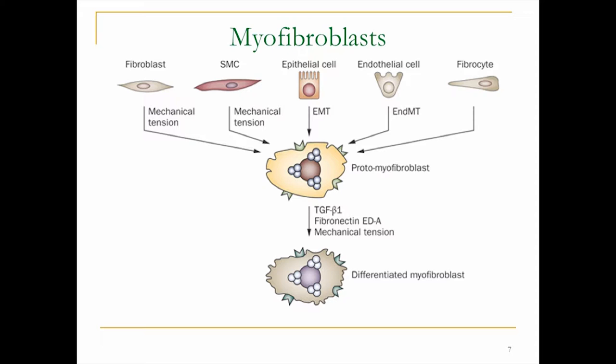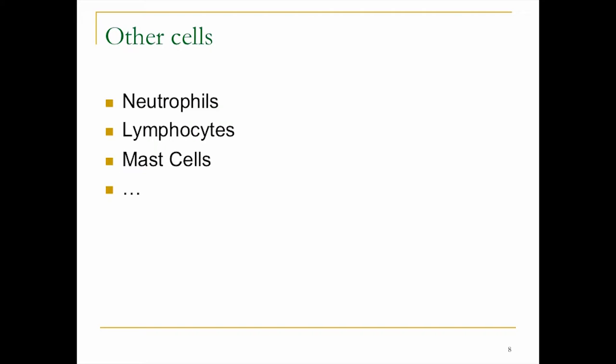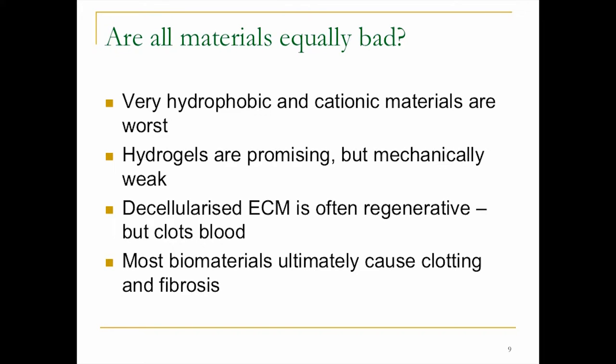So the first and biggest problem is blood clotting. Other downstream problems would be nice to solve, but patients could probably live with them for a long time. There are other cells involved too — lymphocytes certainly are, with pattern recognition receptors that can recognize proteins and biomaterials. Mast cells probably have some involvement. People don't actually understand it really well, what happens in these interactions.